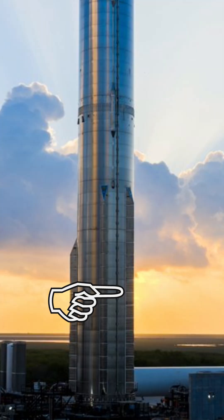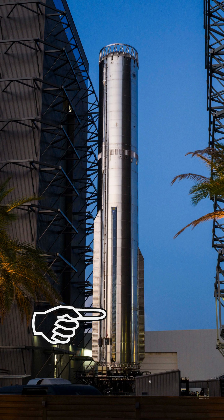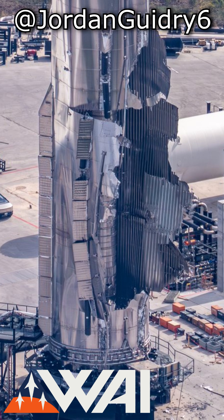Images taken from the south showed that the damage was centered on one chine. The booster has four of these, and they're aerodynamic covers for equipment that has to sit on the outside of the tank. One theory was that attaching these weakened the underlying material and caused it to fail under pressure. But once we got the right image — taken from an aircraft by Jordan Goodray for What About It — we understood what happened. You can see the remains of two chines on the left side with a bunch of panels missing.